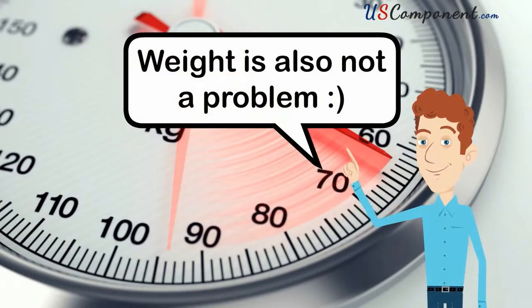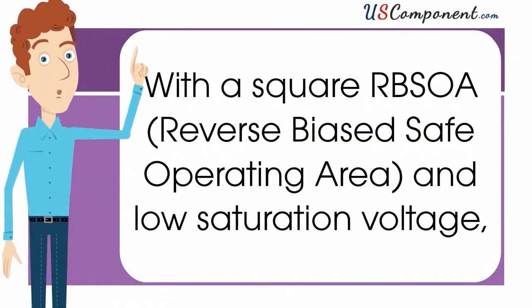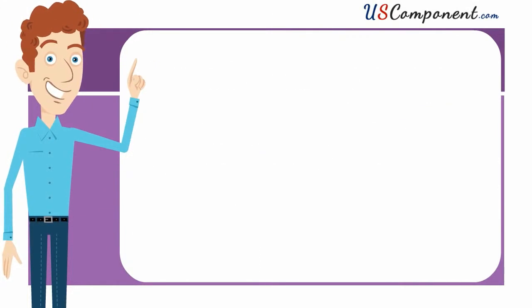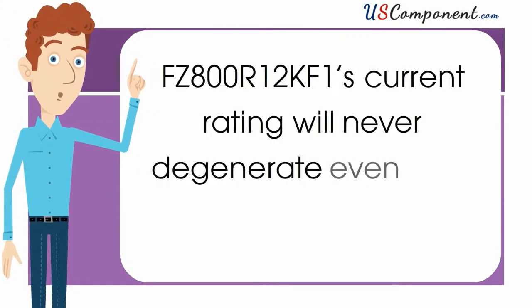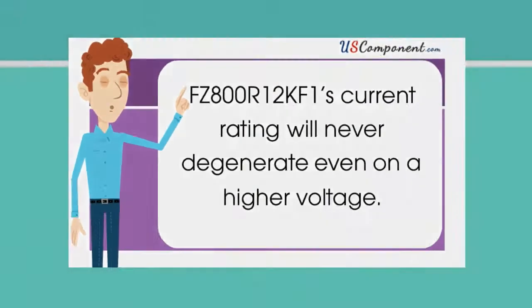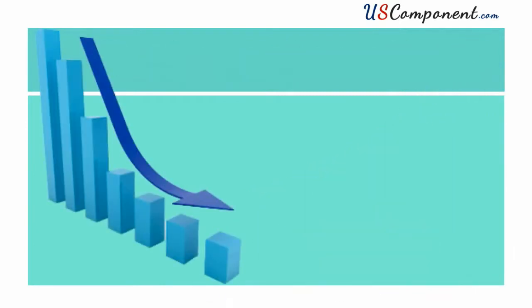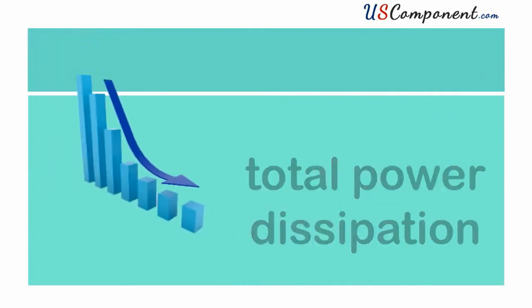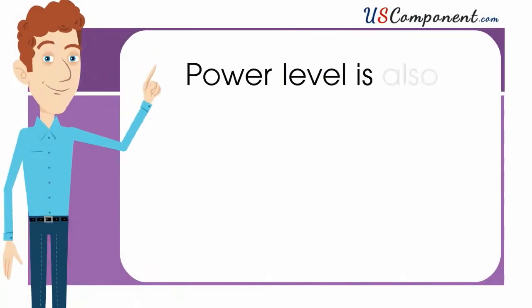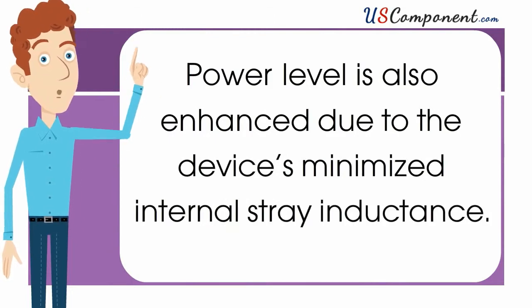Weight is also not a problem as it is only 2.20 pounds. With the square RBSOA and low saturation voltage, FZ800R12KF1's current rating will never degenerate even on a higher voltage. It also has improved FWD characteristic and reduced total power dissipation to generate additional supply of energy to your welding machines. Power level is also enhanced due to the device's minimized internal strain inductance.